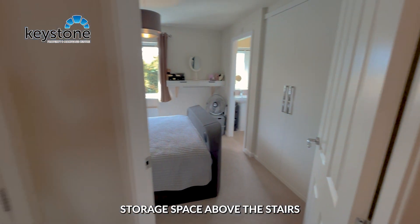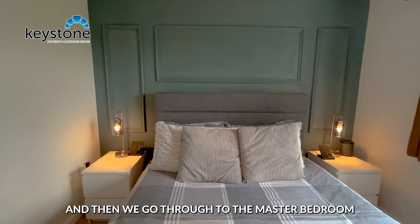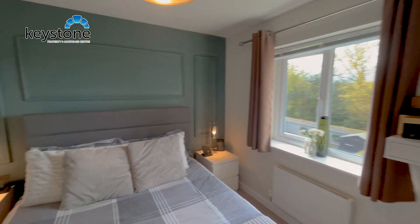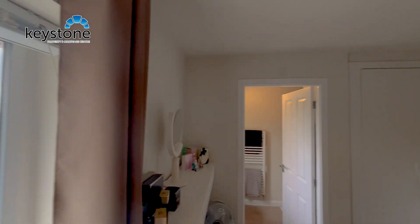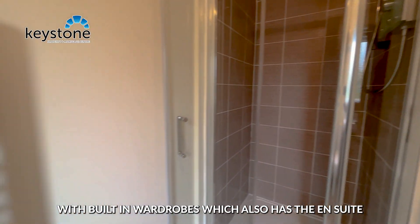There's storage space above the stairs, and then we go through to the master bedroom, which features a built-in wardrobe and also has the en-suite.